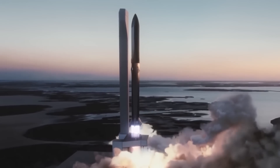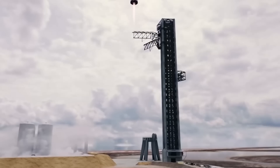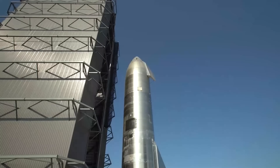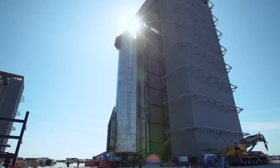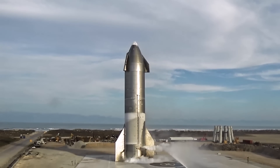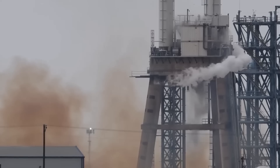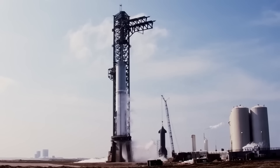SpaceX may develop a Starship upper stage custom-built for expendable missions — removing everything extraneous and reducing mass as much as possible, similar to a lightened version with no heat shield, fins, or legs for expendable interplanetary launches. In fact, SpaceX's Starbase factory is already building intentionally expendable Starships: Ship 26 and Ship 27 feature no thermal protection, no heat shield tiles, and no flaps, making them impossible to recover or reuse. They will likely be used to test technologies like orbital refueling and cryogenic fluid management.